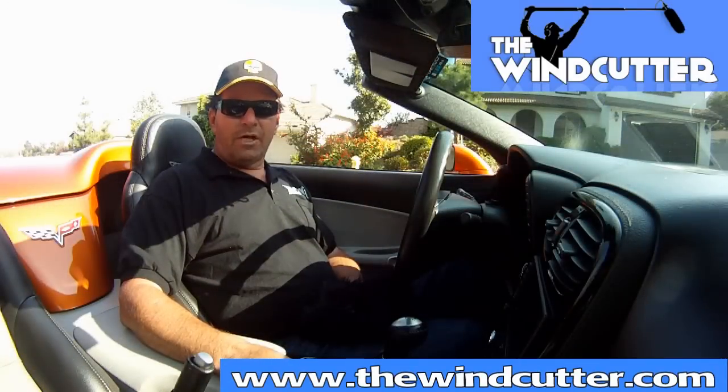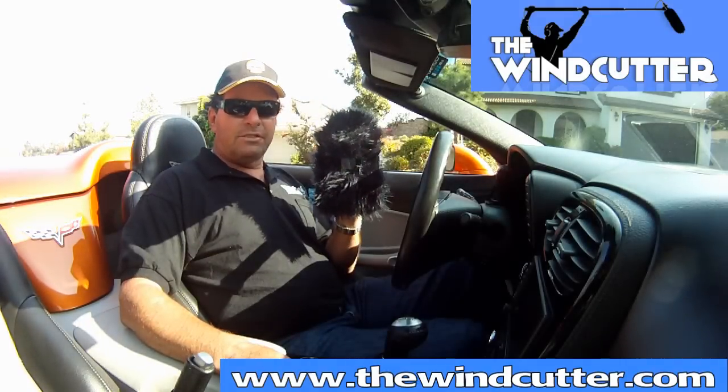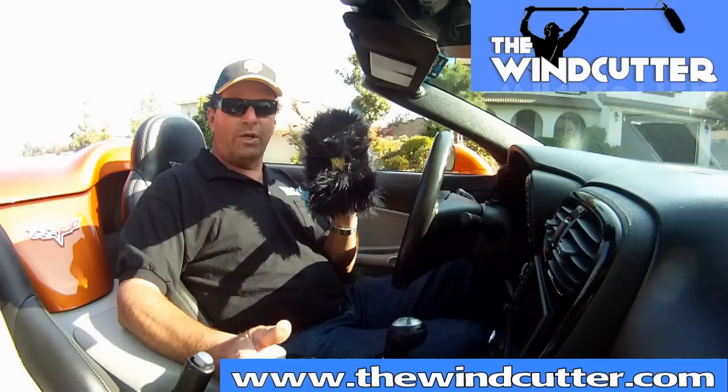Hi, this is Kent from thewindcutter.com. Today we're testing a new product called the Wind Jacket. Inside the Wind Jacket is a small digital recorder, and the reason to have the Wind Jacket is to totally reduce wind noise as the recorder is being used in wind conditions.